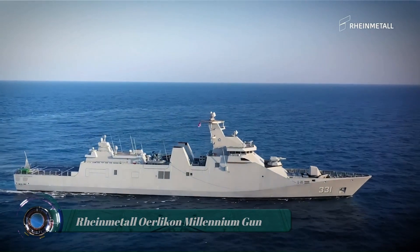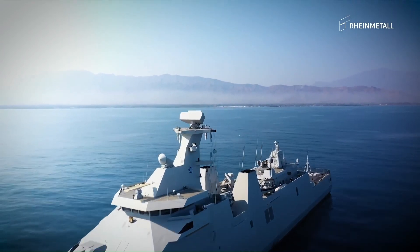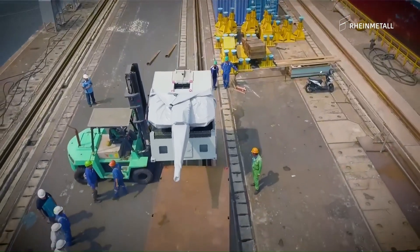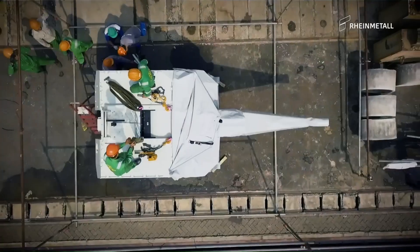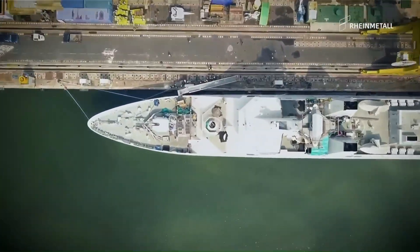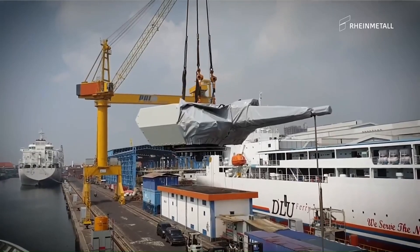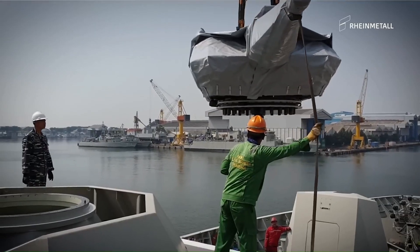The Rheinmetall Oerlikon Millennium Gun uses a 35-millimeter revolver cannon and is a multi-mission weapon system designed for a wide operational spectrum covering anti-air, surface warfare, and fire support — offering multi-role capabilities in one gun mount.